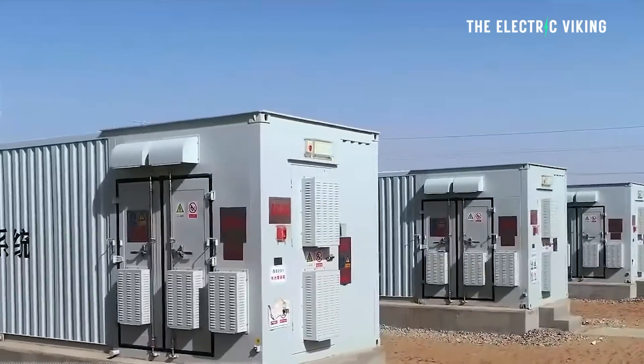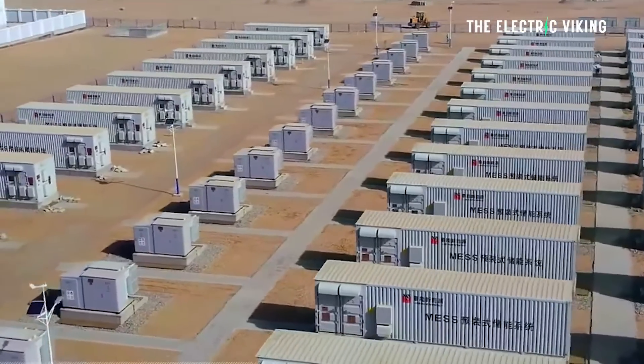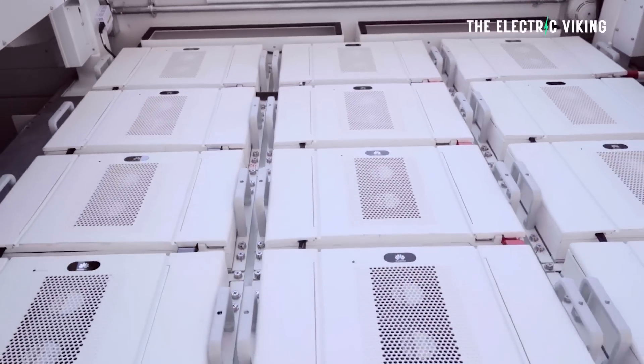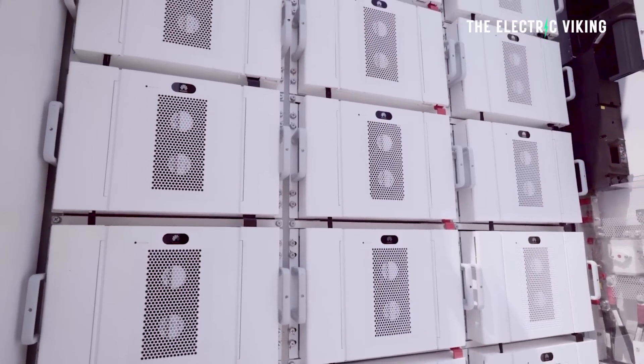It's only two years away, which means it will be bigger than the planned Waratah super battery in New South Wales, which is 850 megawatts and 1,680 megawatt hours. That means the two biggest batteries in the world will be located in Australia — one in Western Australia and one on the east side of the country. This Waratah mega battery will actually replace one of the biggest coal power stations in Australia.